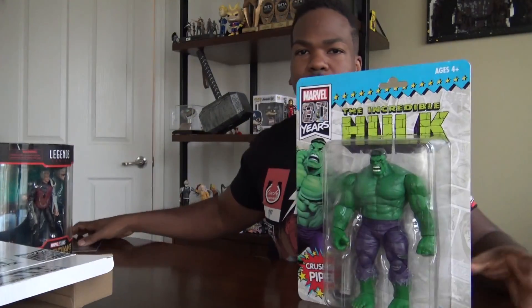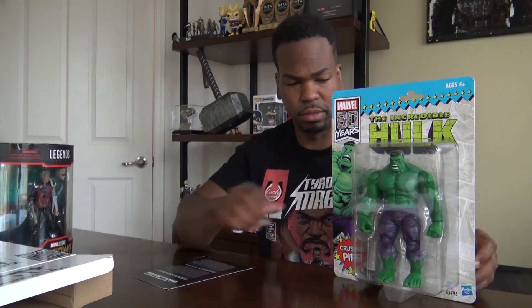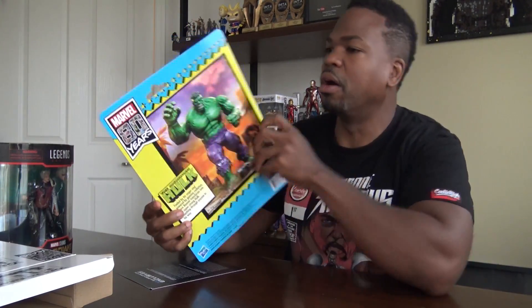How much did they say the Hulk is going to retail? Let me see. $34.99. $34.99 for the Hulk.